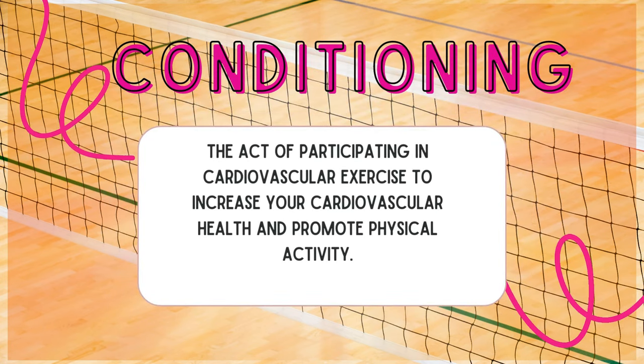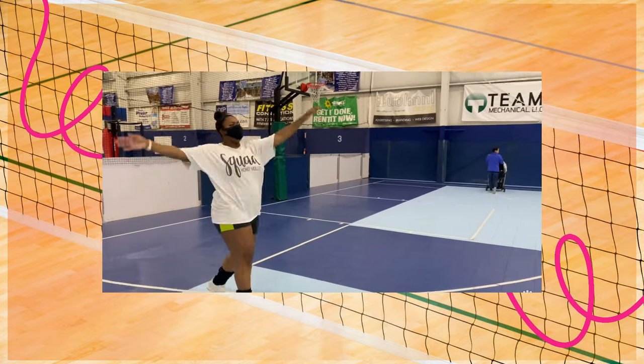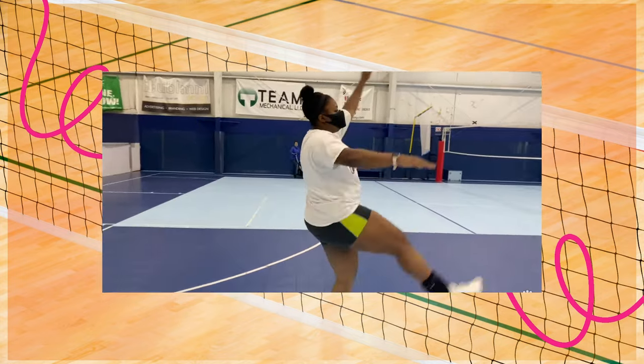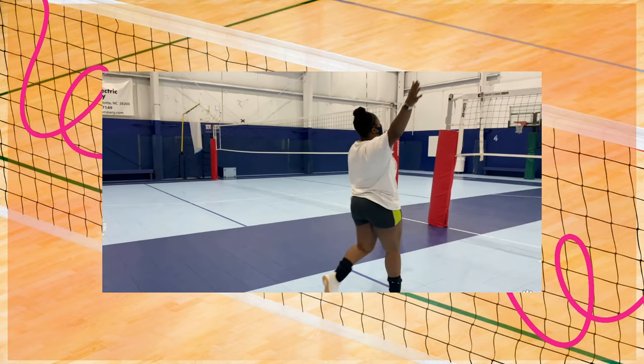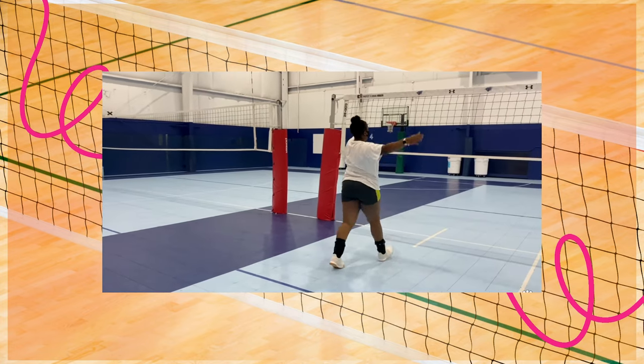Conditioning: the act of participating in cardiovascular exercise to increase your cardiovascular health and promote physical activity. Conditioning can look like a lot of different things — sometimes it can involve running, aerobic exercise like burpees, push-ups, stairs, and things like that. Conditioning can also include stretches. Make sure you do your stretches before doing your conditioning. Conditioning is a large part of tryouts.